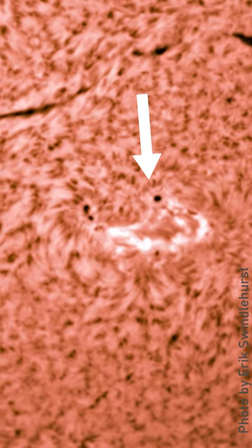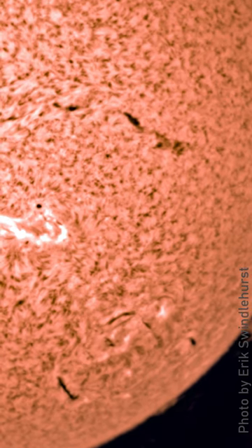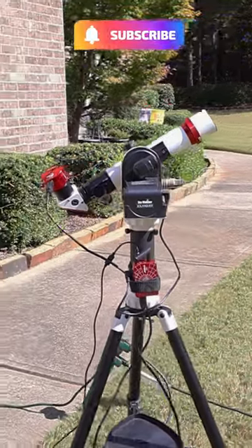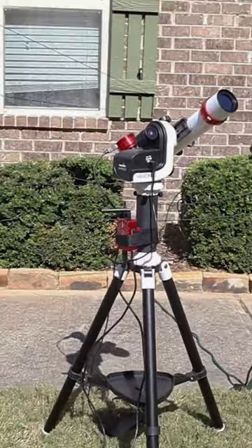Spaceweather.com is reporting 146 sunspots today on this October afternoon. I'm using my 40 millimeter Lunt dedicated hydrogen alpha solar telescope on my Skywatcher SolarQuest mount.